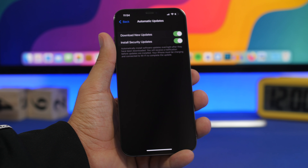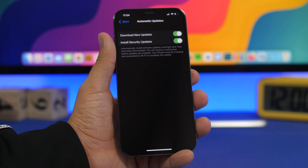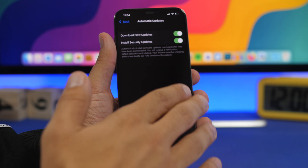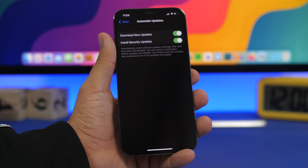That way you can keep your device on iOS 14.8 and get all the new security fixes and patches that Apple will release in the future, without having to update to a newer iOS version. You will basically be able to choose which iOS version you want to stay on — if you don't want iOS 15, you won't have to do it.